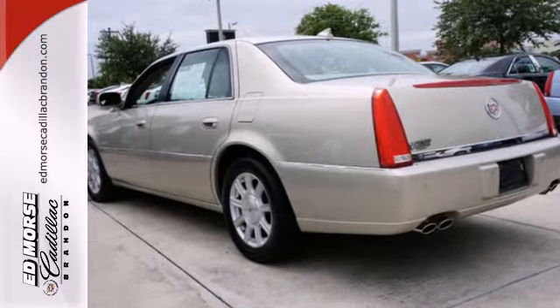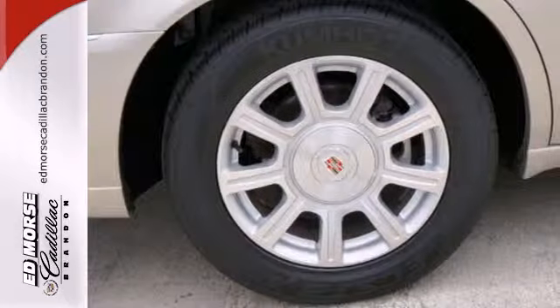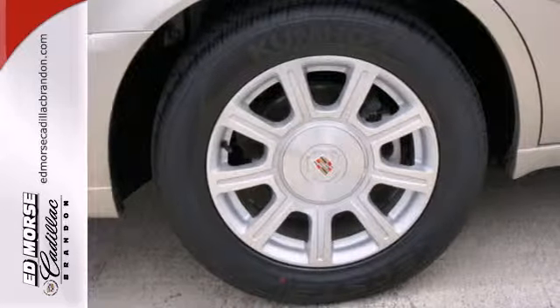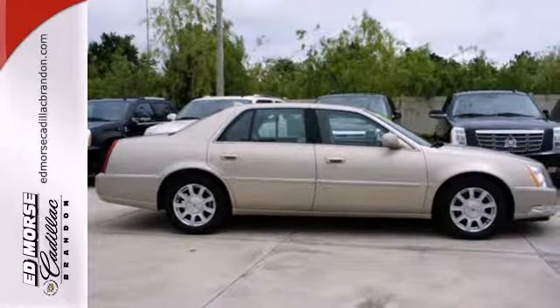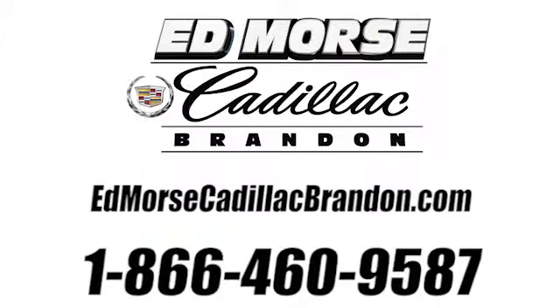With stellar crash test ratings and a rock solid chassis, you'll always feel safe and secure in this stylish Cadillac DTS. Take it for a test drive today. Call us today at 1-866-460-9587.